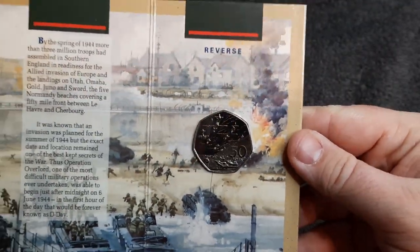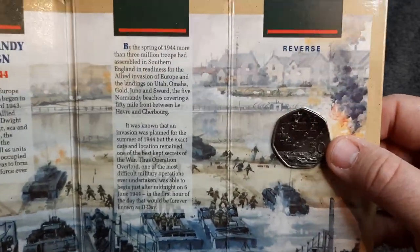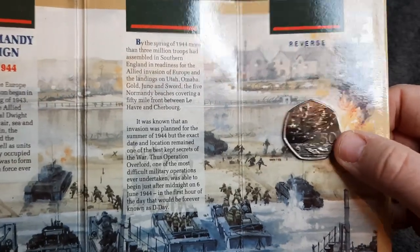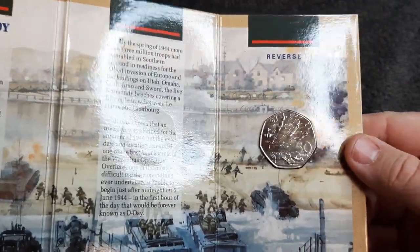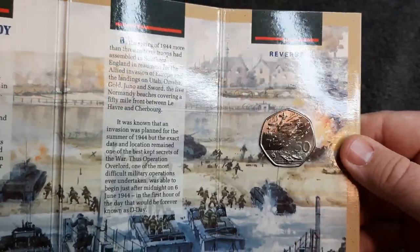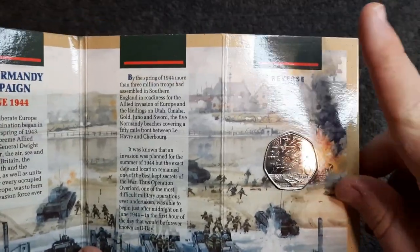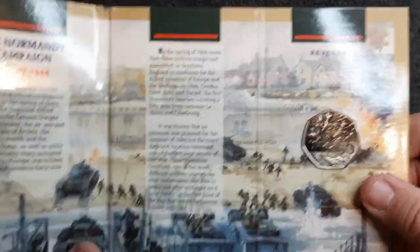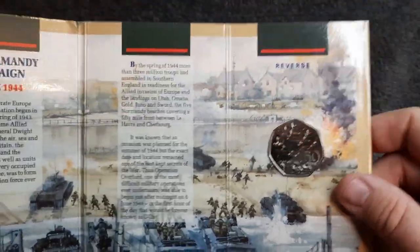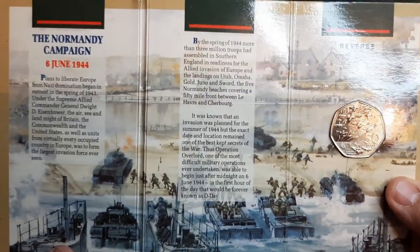Let's just gaze at that gorgeous design. I've got several versions of this in circulated condition and I've also got a silver proof version, which is an absolute stunner. I do love the silver proof of this — and I did actually do a review on the silver proof, so if you want to check that link out it will take you to my silver proof review of this coin. It really is gorgeous — that's one to certainly watch.